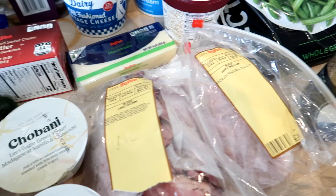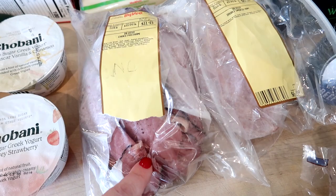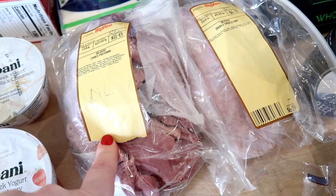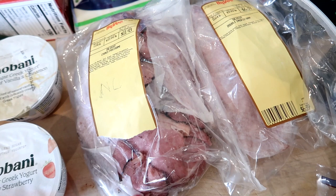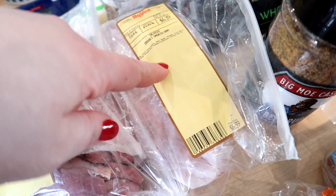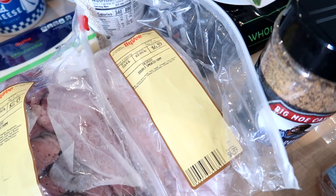I got some deli meat. I had a full punch card at Hy-Vee — if you buy 10 pounds you get the next one free — so I got a pound of pastrami since it's one of the more expensive meats. Adam said he'd have that on sandwiches for lunch. I also got three quarters of a pound of double smoked ham, which we can use for sandwiches, and some English muffins so we could make breakfast sandwiches as well.